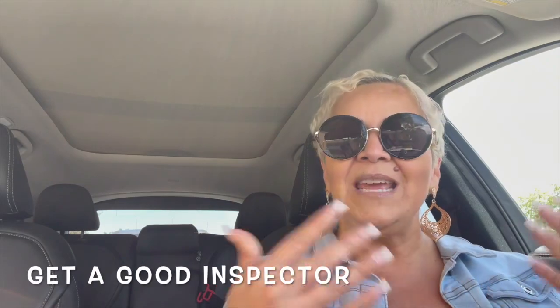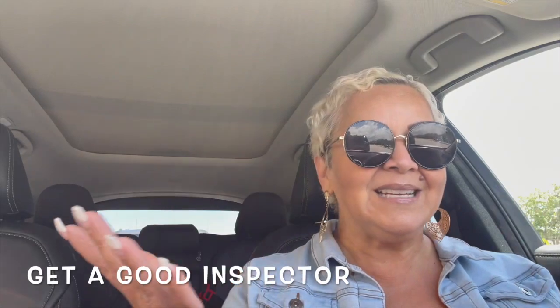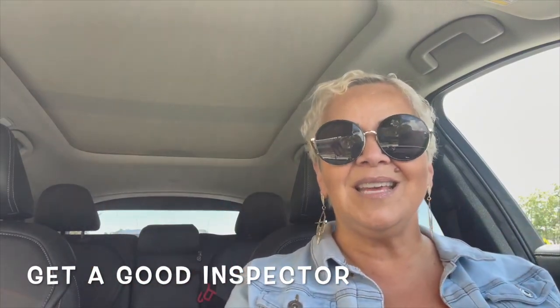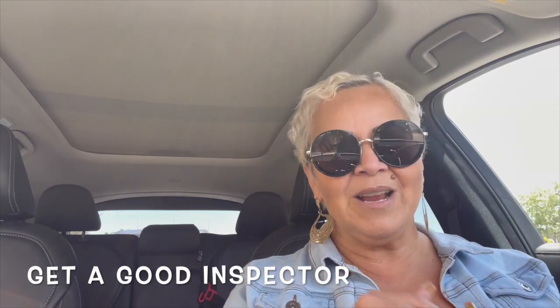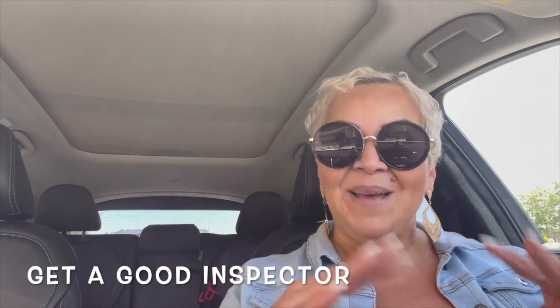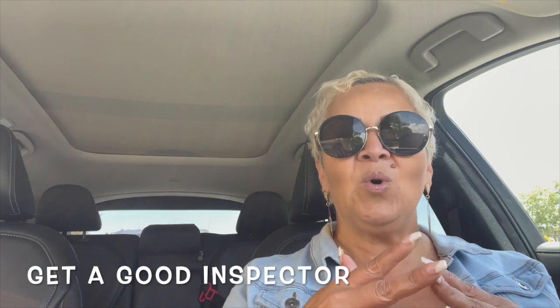When you purchase a property, you want to make sure that you hire an inspector so they can go inspect the property and see if everything is good to go. Obviously they check the roof, the AC, the foundation, the plumbing — all the basic stuff that you want to make sure is in great condition before you move into your home. You want to hire a great, reputable inspection company.